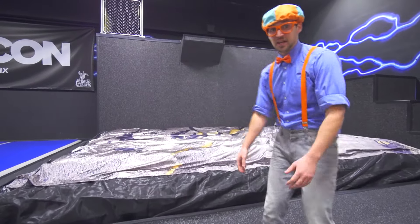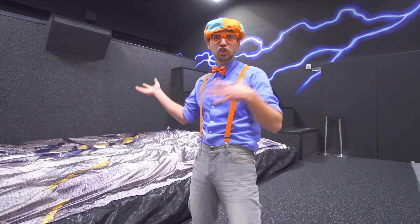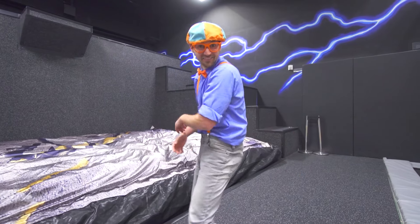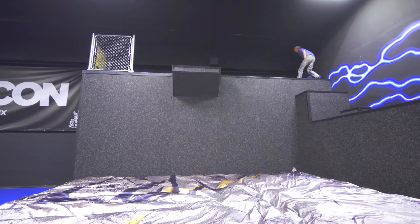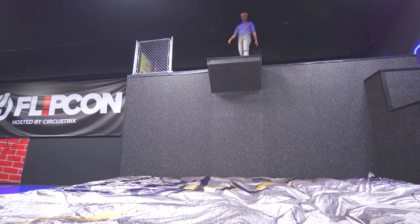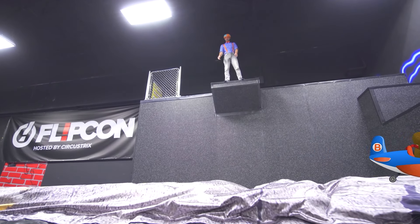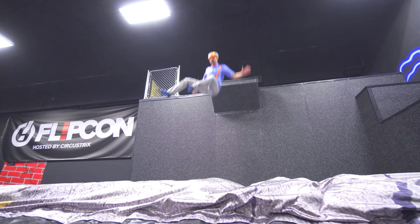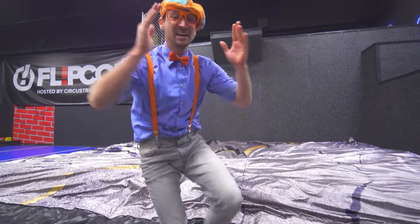Let's do another scene. In this scene, I go really high in the sky and I jump out of an airplane and I land on the ground — on my bottom. Here I go. Action! That was awesome. Now I am a movie star.